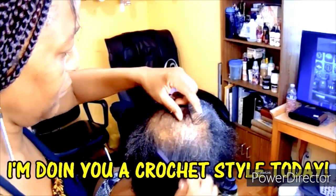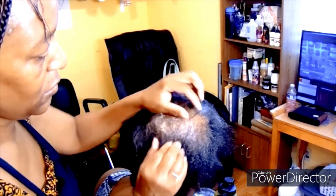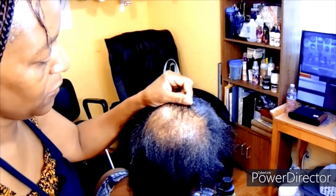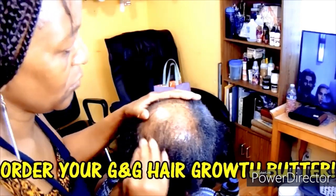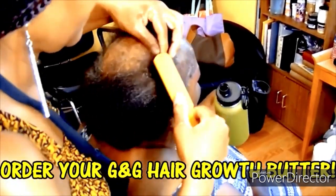I am getting started by giving her a deep scalp and hair massage with our G&G Hair Growth Butter. Our G&G Hair Growth Butter is made with 100% all-natural ingredients — it is packed with olive oil, black castor oil, tea tree oil, and just about every oil you can name that will promote hair growth. So if you have not gotten your order in, get your order in today.